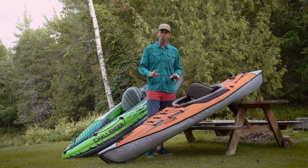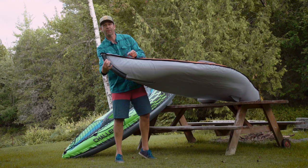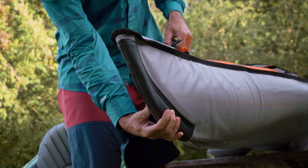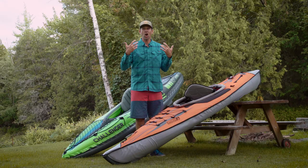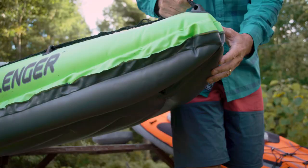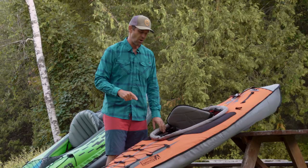Let's start with the bow. The bow of this kayak actually has a bit of a frame in it, which gives it some structure. Like a real hard shell kayak, it cuts through the water — versus the Intex, which really doesn't have any structure at the bow at all. That's a big upgrade for performance.